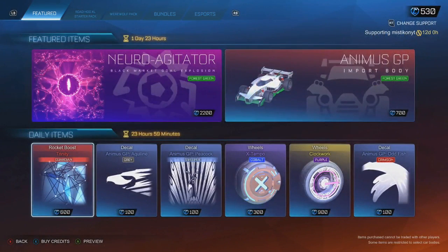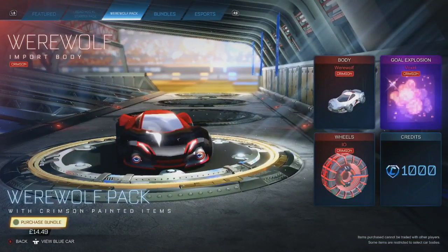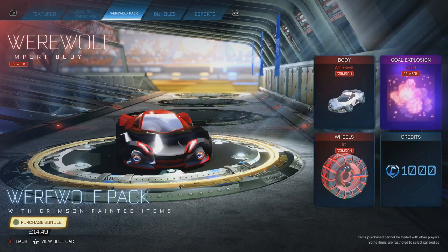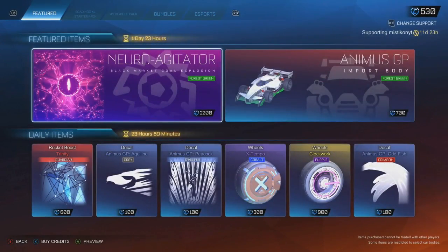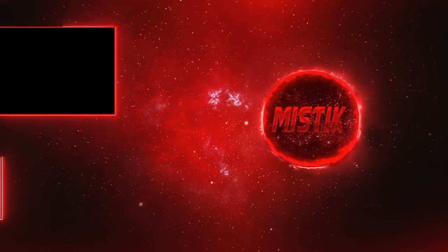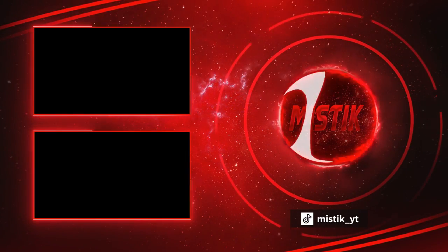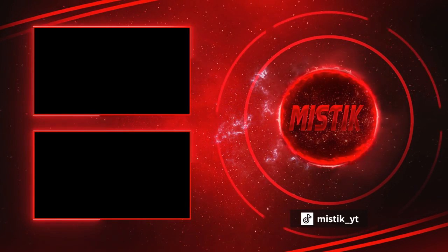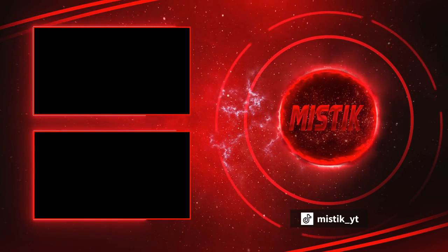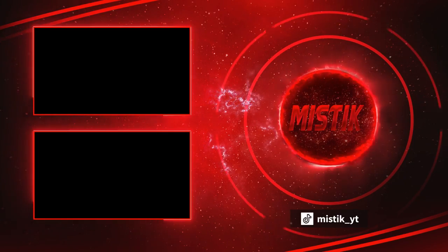That's going to be it for today, so smash like, all that good stuff. We are waiting for the next bundle to come out — maybe another creative bundle for a Peter Griffin or something like that. But we will see when it does come out. That's it for today, and I'm going to see you guys tomorrow for daily items.